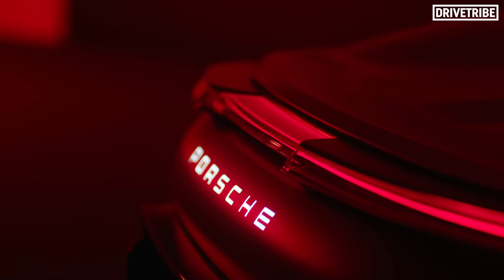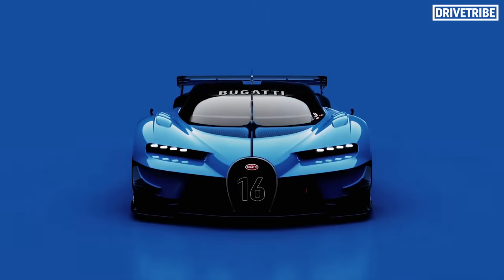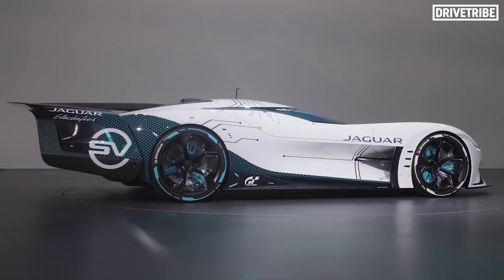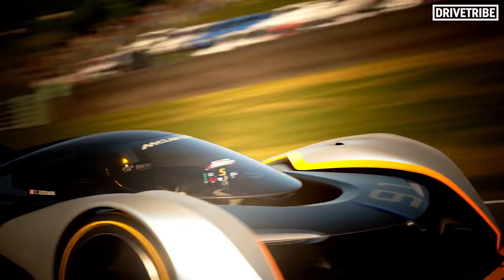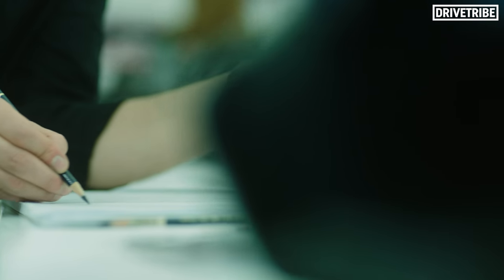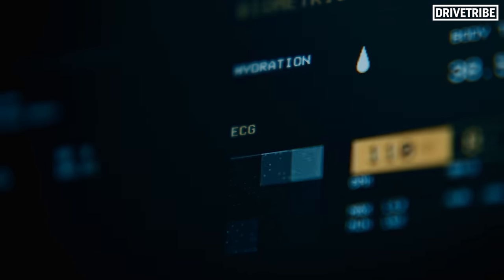Clever stuff. Bugatti created the Chiron from their Vision GT, Jaguar produced a full-scale model of theirs, and we can only hope that Mazda and McLaren may follow one day. Porsche, however, is building a race car that's not too far away from this Gran Turismo sports car concept.